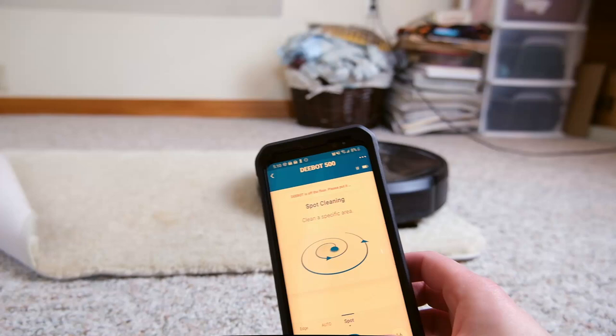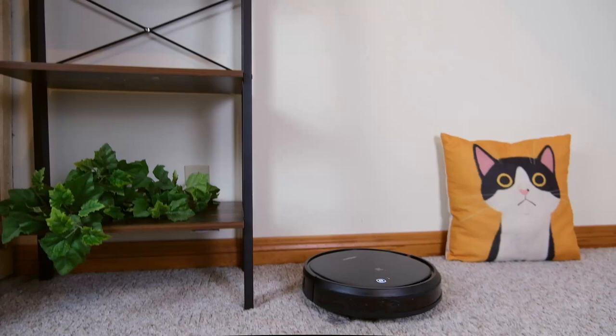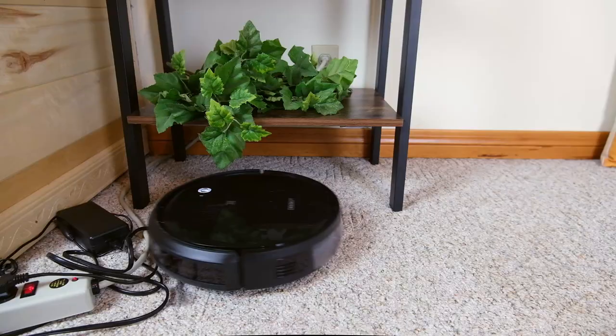It did pretty much everything that you would want it to. The app was intuitive and easy to use and offered just about all the features you'd want in a robot vacuum app, though you aren't able to specify certain rooms or block off areas.